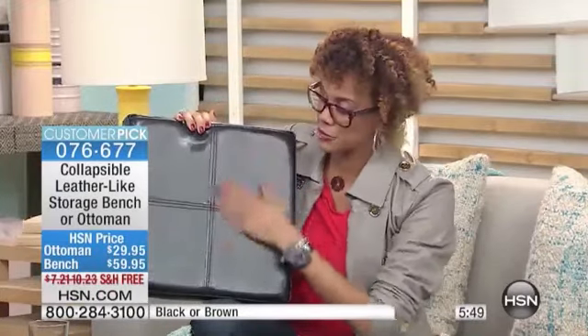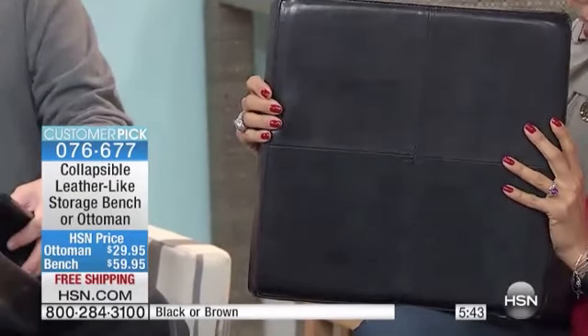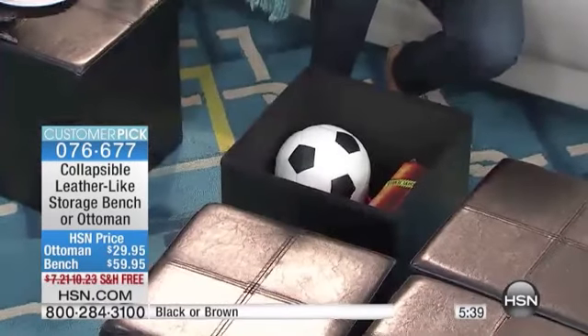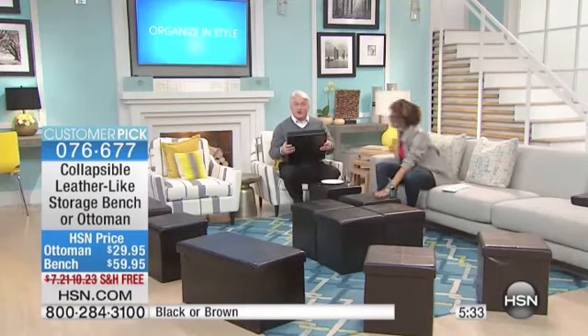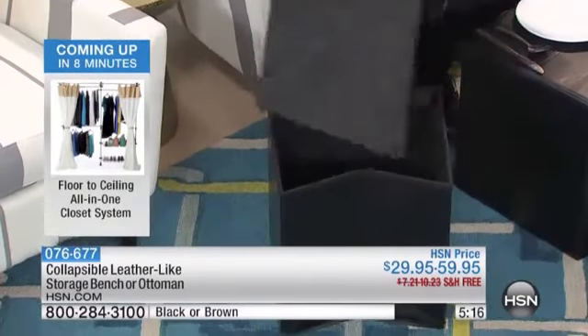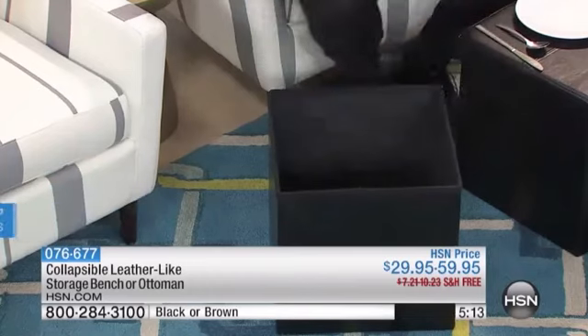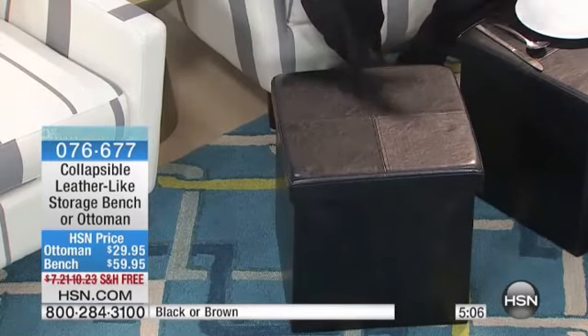I'm going to grab a brown one so you can see the difference — they're beautiful and rich. When we say leather-like, I seriously can't tell. I do a sniff test because some pieces I'm like I can smell leather, right? They're so easy to set up. Let's say we're done with it and don't need it — they could go right underneath your chair, couch, or bed. When you're ready to use them again, unfold it, take out the insert, put it in the bottom, and you're done.